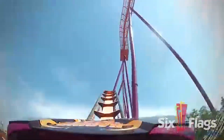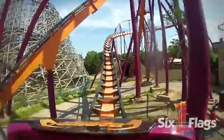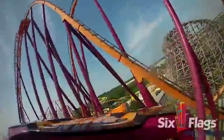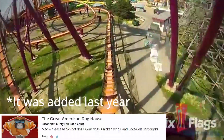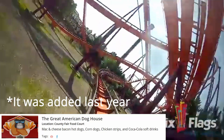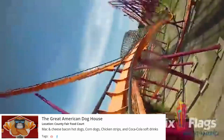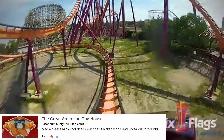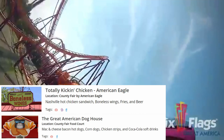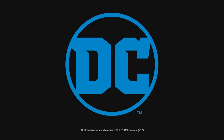Moving on to food — there is a new hot dog restaurant called the Great American Dog House. I'm not sure if that debuted last year or this season. I also believe there's a new Totally Kicking Chicken near American Eagle, though I could be wrong on both of those — feel free to correct me in the comments.